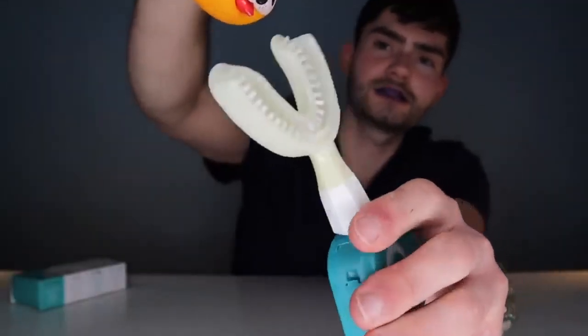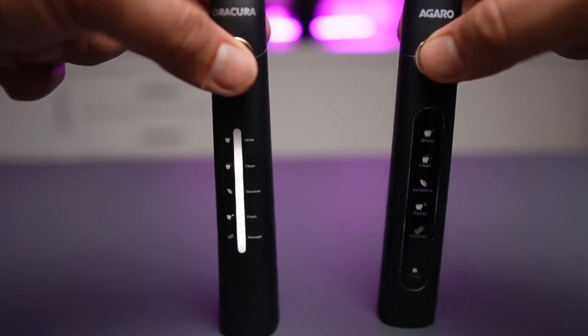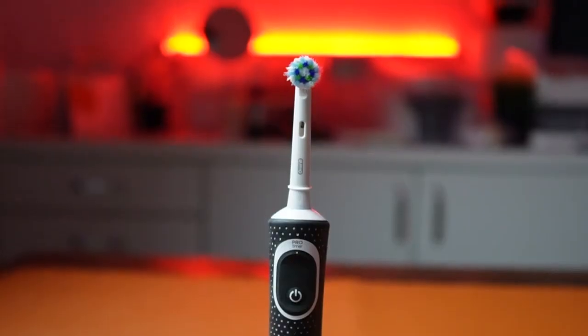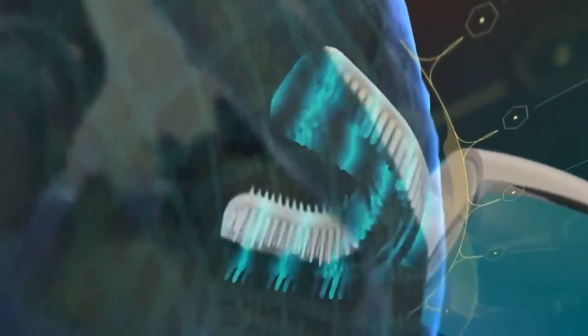To use Y-Brush, the user applies toothpaste on both sides of the mouthpiece, inserts it into the mouth, bites lightly and presses the button. The device vibrates for five seconds, cleaning one zone of the mouth. The user then rotates the device 90 degrees and repeats the process for the other three zones. The device stops automatically after 10 seconds, indicating the brushing is complete.